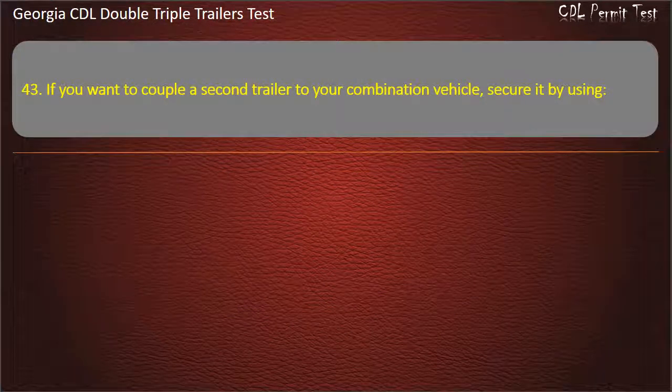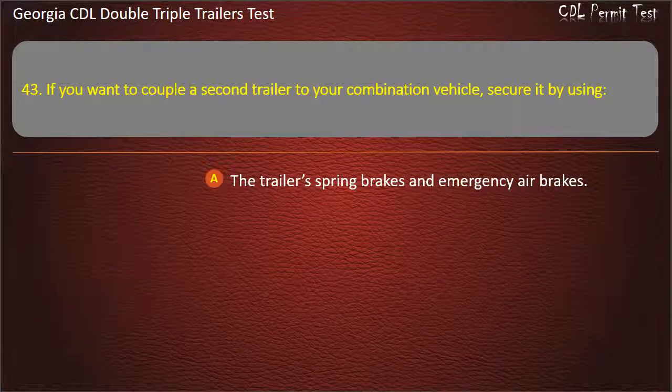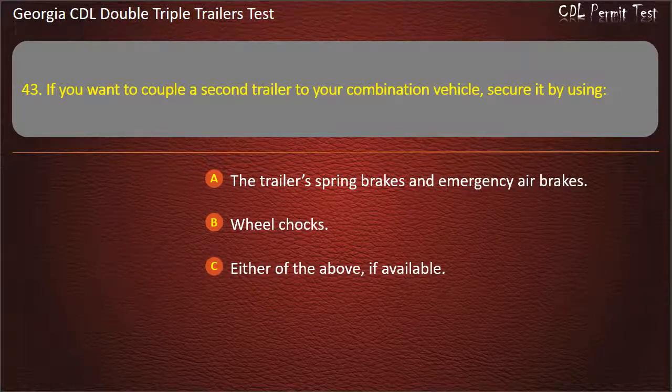Question 43: If you want to couple a second trailer to your combination vehicle, secure it by using? Options: The trailer spring brakes and emergency air brakes. Wheel chocks. Either of the above, if available. Answer: Either of the above, if available.